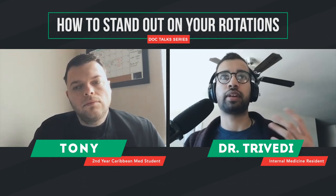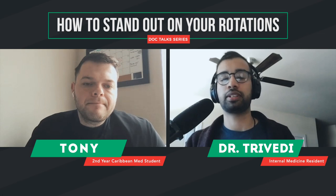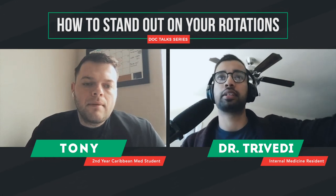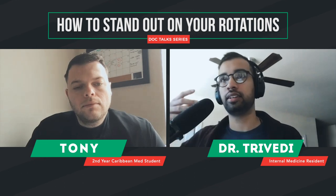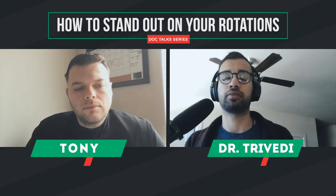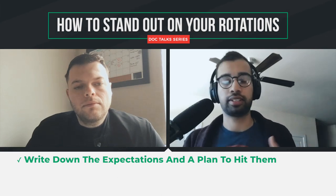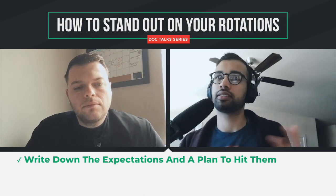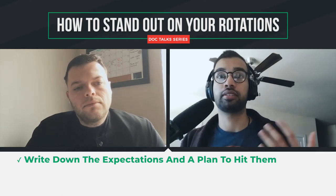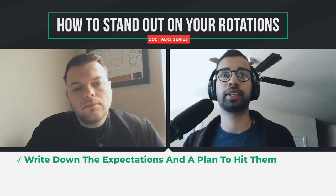Be very honest in asking what their hierarchy of things they care about is. Some people just want you to work really hard and get better — that's kind of my personal platform. Some people have an expectation like: I want you to be able to manage X, Y, and Z problems by the end of the rotation, independently, without other residents helping you. That tells you where you need to be in the last week or two and gives you a goal. Write those expectations down when you come home that first day, then ask yourself what you'll do to really hit all of them.